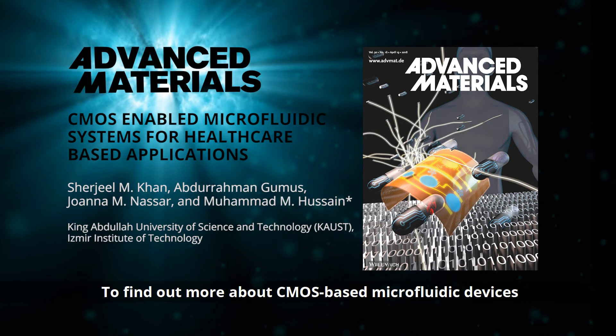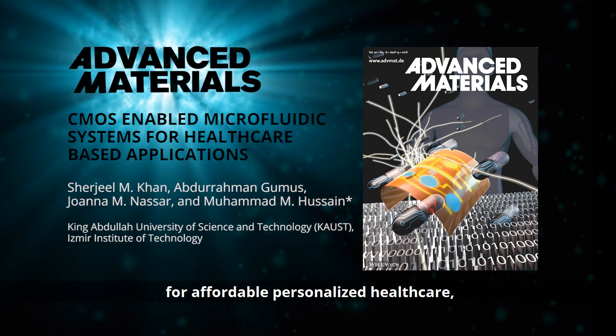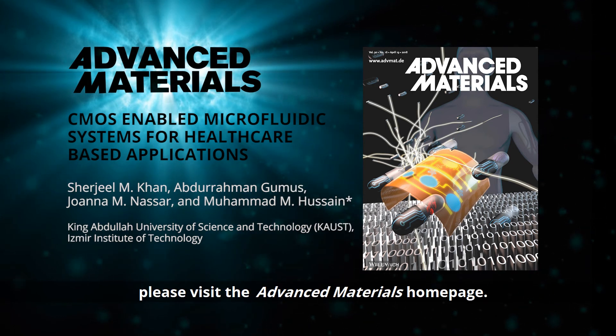To find out more about CMOS-based microfluidic devices for affordable personalised healthcare, please visit the Advanced Materials homepage.